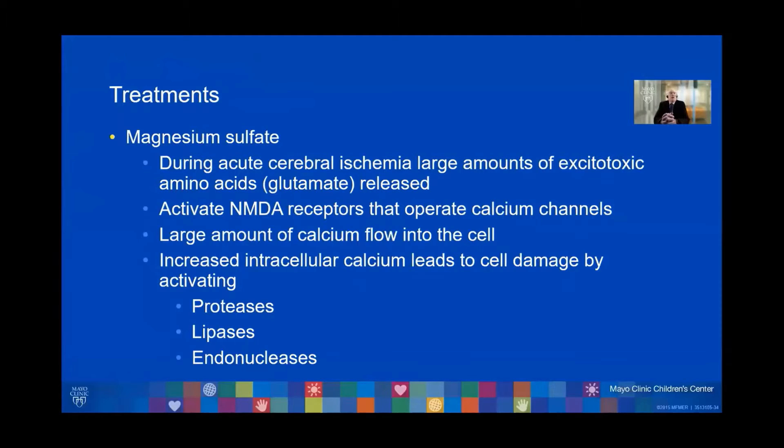Another intervention that has been well studied is magnesium sulfate. How would this possibly work? During acute cerebral ischemia, there is a large amount of excitotoxic amino acids — specifically, predominantly glutamate — that is released.